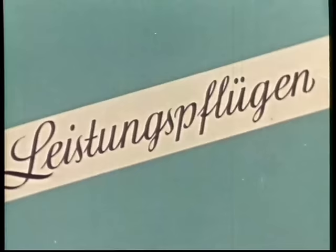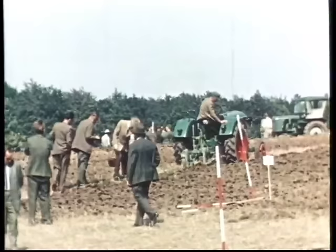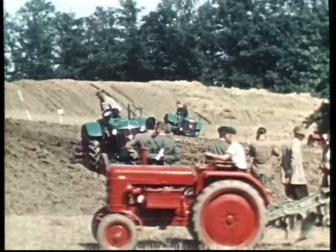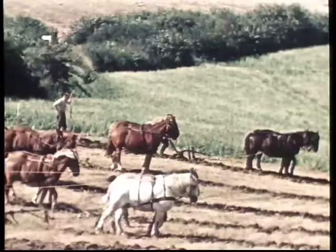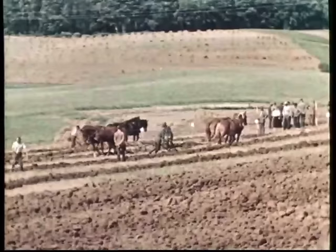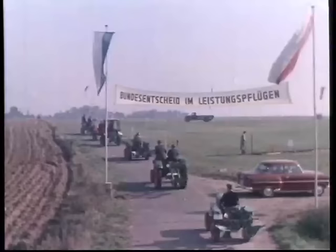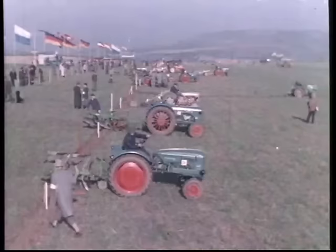Durch das Leistungspflügen weckt der Landjugendberatungsdienst in der Landjugend den Willen zur Qualitätsarbeit. Jeder hat die Möglichkeit, an einem von der Landwirtschaftsschule ausgeschriebenen Kreisentscheid teilzunehmen. Das Leistungspflügen ist nichts Neues – schon im vorigen Jahrhundert wurden Wettbewerbe im Pflügen ausgetragen. Es geht um den Vergleich der eigenen Leistung mit der des anderen. Über Kreis- und Landesentscheide kommen die Sieger zum Bundesentscheid.